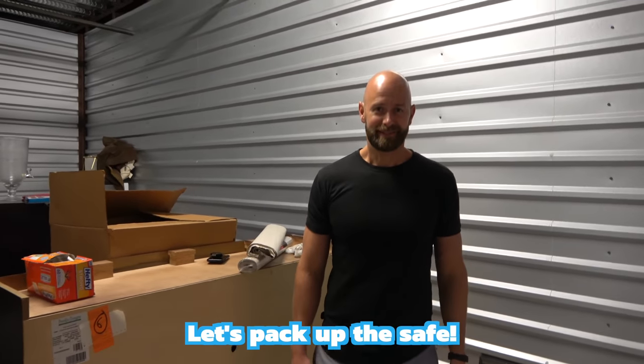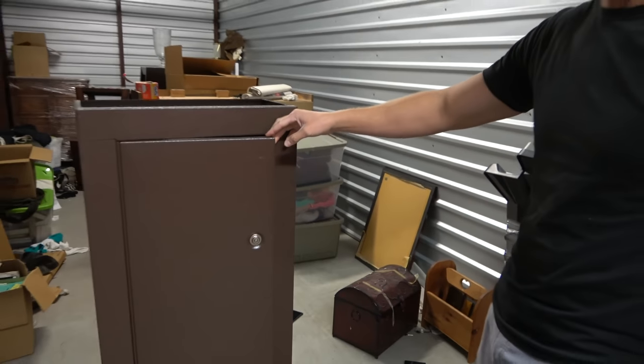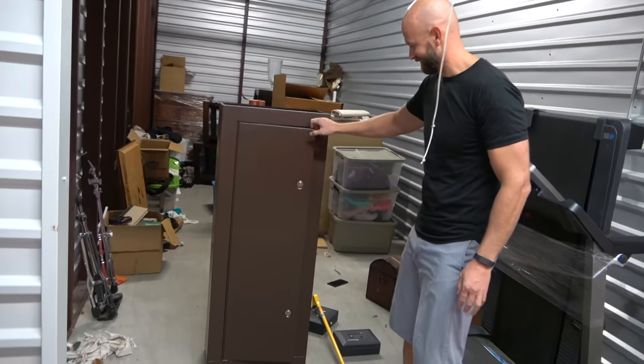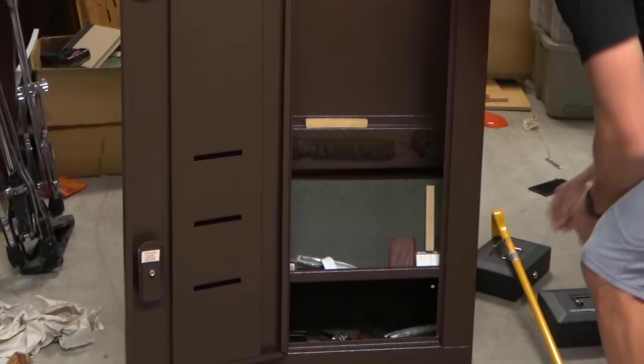I kind of want to see if we can just pry it open right here. What do you think, Jake? Let's back out the safe. I just stood the safe up and apparently that's all it took - flip it over a couple of times and it looks like it's kind of opening now. Oh yeah, pull it open. Let's see what's inside of there. Oh!